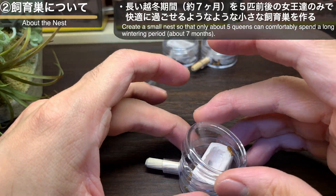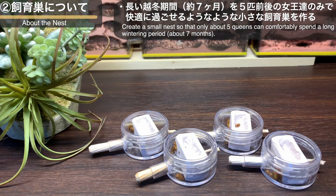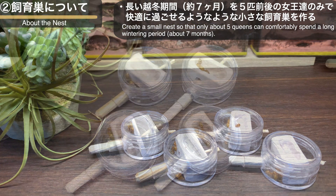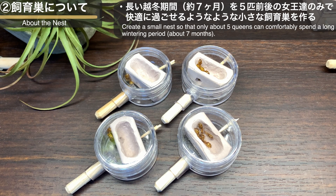製作した石膏部屋はチューブ接続用と給水用の穴を開けた丸型のケースにすっぽりと収まります。チューブを接続し、給水用の穴に栓をしたら蓋を閉めて完成です。今回は5匹前後（3匹から8匹）を1つのグループとしてケース内に入れていきました。最初はあえて新女王たちを石膏部屋の外に入れてみましたが、時間が経つにつれ新女王たちは自ら石膏部屋の方に入ってくれました。